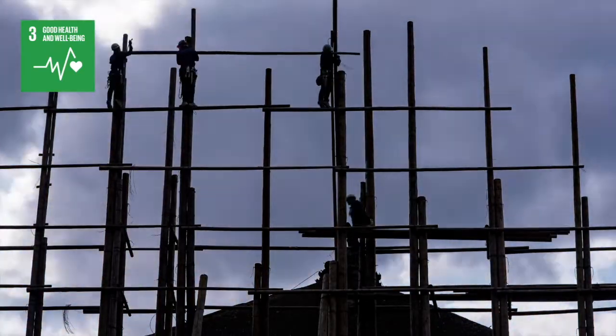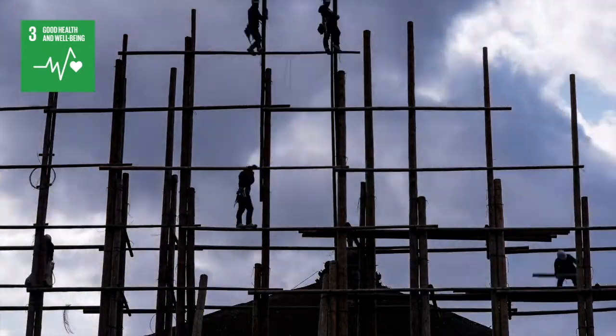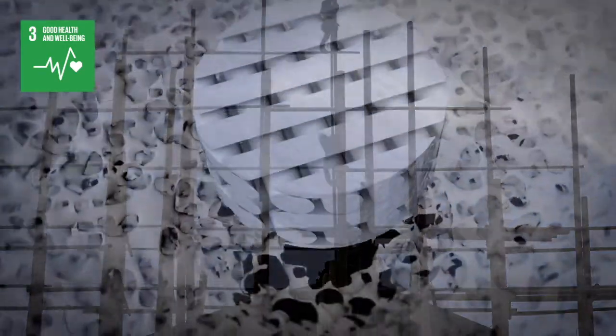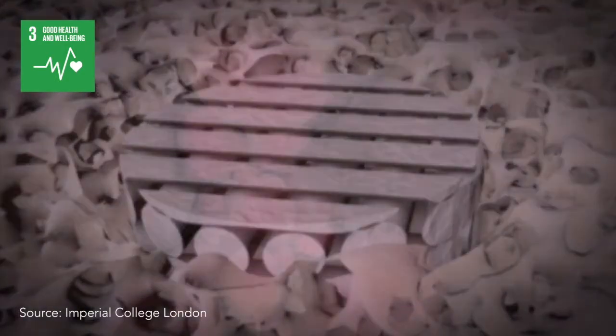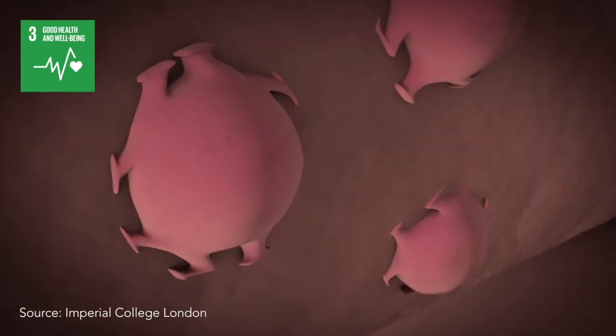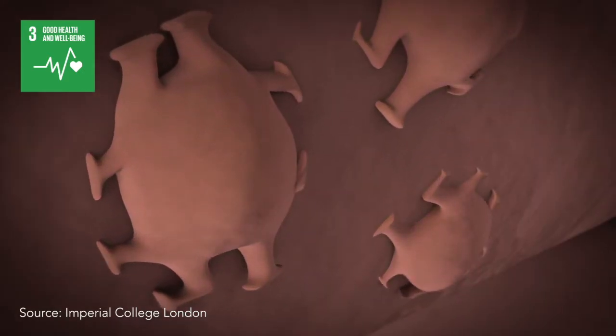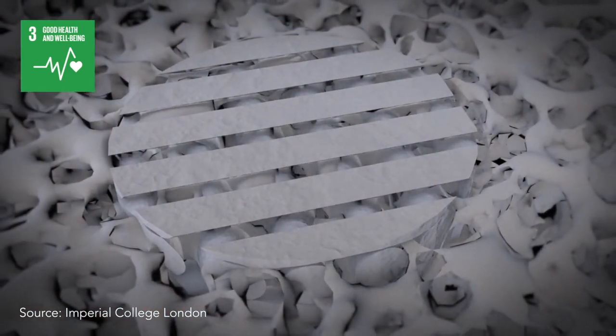Biodegradable glass scaffolds work like scaffolds for buildings. They provide platforms for the builders to walk onto to lay down bricks. In this case, the cells are the builders, laying down the building blocks of bone. The scaffold is then removed by the body as the bone grows.